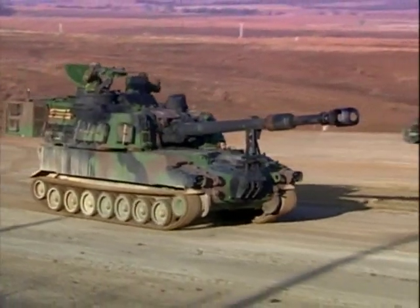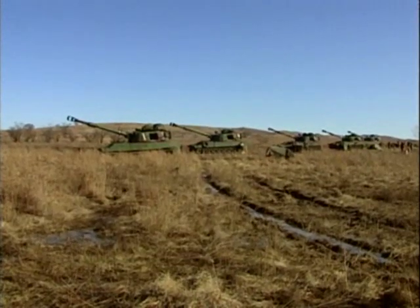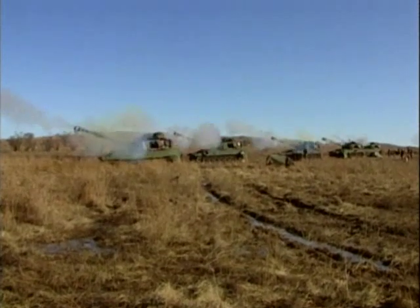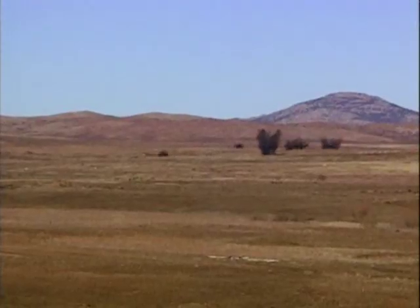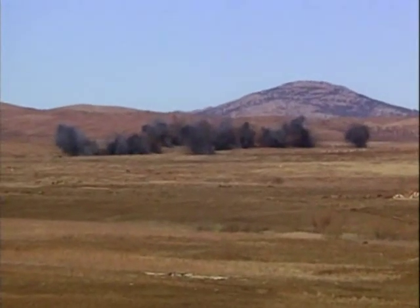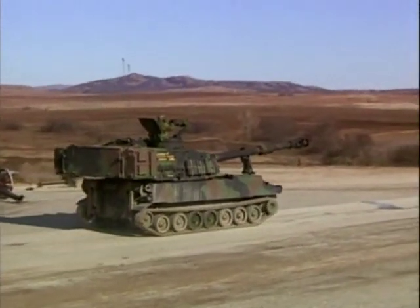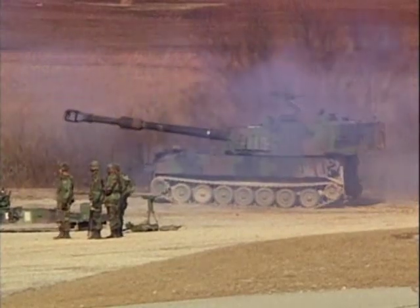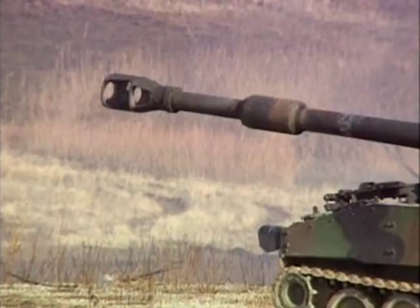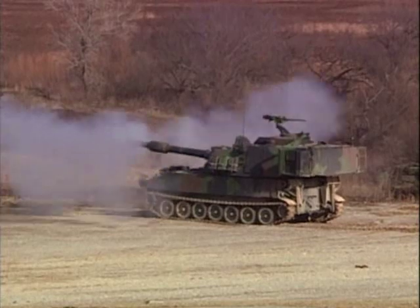Because of the time it took to calculate positions, howitzer batteries were lined up close to one another in order to share targeting data. Should an enemy pick up the location of these artillery lines, they could send a counter-battery of artillery, and with several howitzers in the same location, they would likely score a hit. The Paladin, with vehicle-mounted location systems, can be placed in different locations, and each can calculate targeting data independently. Despite being physically separated, they can still send coordinated rounds to make simultaneous impacts on targets.